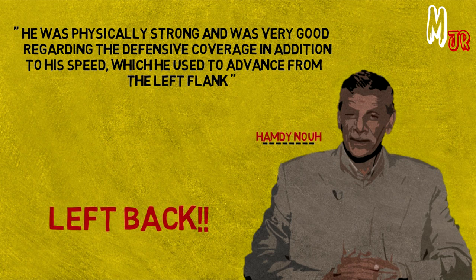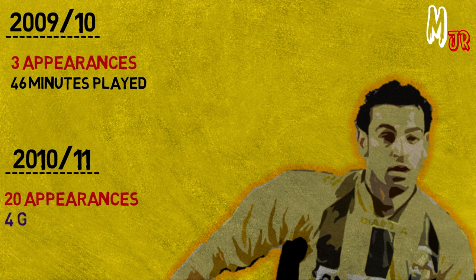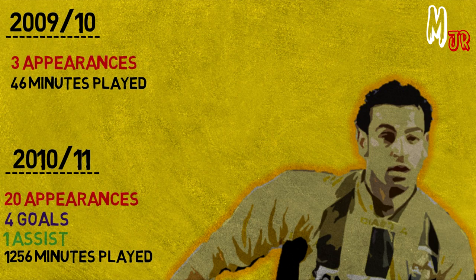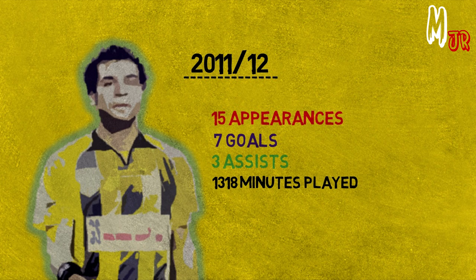Let's check his stats in the 3 seasons that he played with Al-Muqawilun. In the 2009-2010 season, he played 46 minutes only, making 3 appearances. In the next season, he played 20 games, scored 4 goals and assisted once, completing 1256 minutes on the pitch. During his last season at Al-Muqawilun, he played 15 games only since the league wasn't completed and the remaining matches were cancelled by the Egyptian Football Association. During those 15 games, he scored 7 goals and assisted 3, completing 1318 minutes on the pitch.